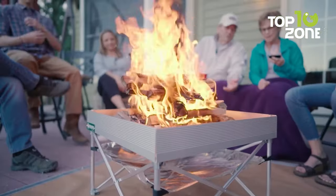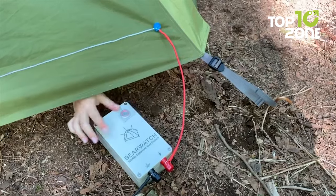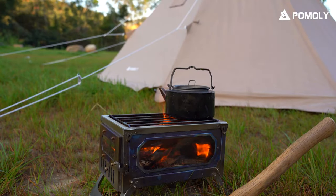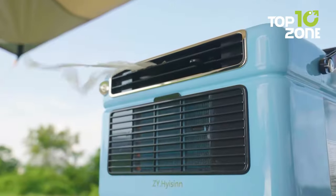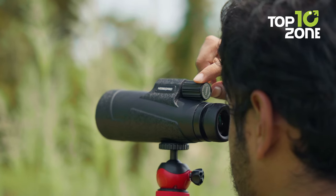Camping — an age-old tradition that offers a unique escape, a chance to disconnect from the hustle and bustle of modern life and reconnect with the wonders of the natural world. Although the essence of camping lies in simplicity and self-sufficiency, there's no shame in making things more comfortable. So in this video, we'll show you 10 amazing camping gear and gadgets no one is talking about. Let's dive right in.